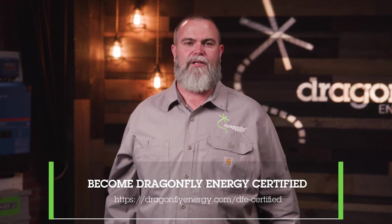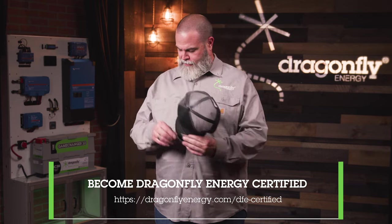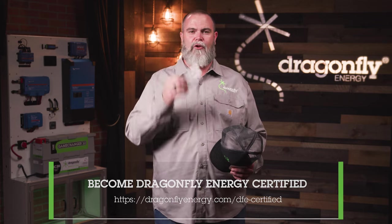Thank you for watching Dragonfly Energy 101: The Basics of Lithium Iron Phosphate. Be sure to complete our Dragonfly Energy Certified Program Quiz — it takes just about 10 minutes and you'll receive a free sticker, a hat, and a Dragonfly Energy luggage tag, which is the perfect size for your business card. Up next: Dragonfly Energy 201 Intermediate — Simple Upgrades and Sizing.